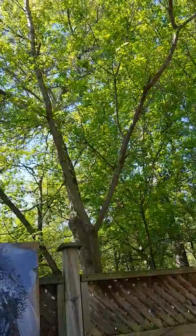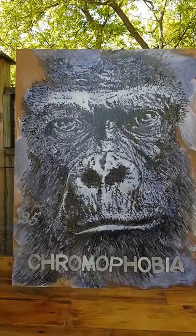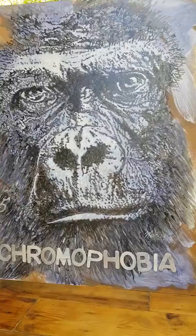Hello everyone, it's Tony Macker coming to you from the tropics of Wasega Beach. Today I'm going to show you my last two of the phobia series. This is Chromophobia, which is the fear of color. I used the gorilla because it's more or less monotone, but I put a little bit of blue tinge in it, and that's number 25.